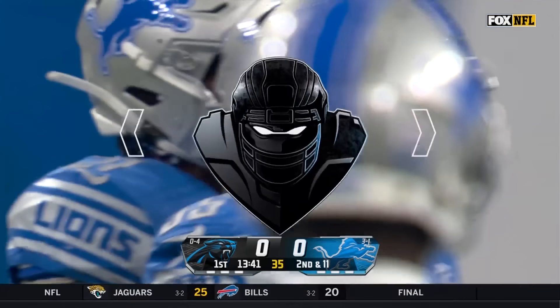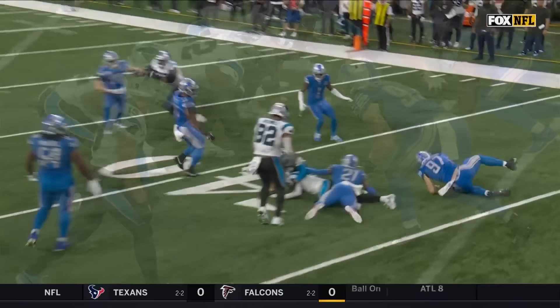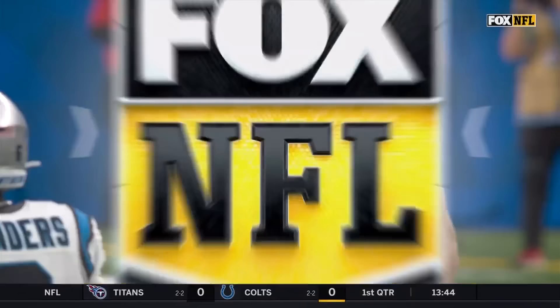The big thing you have to do with Aiden Hutchinson is you've got to block him. You've got a tight end out there, you're bringing motion jet sweep right to that area — that's not a dance block, that is shoulder pads down low. Man wins, you've got to move Aiden Hutchinson off that line of scrimmage.